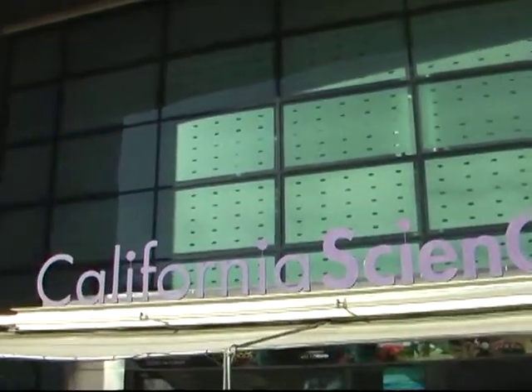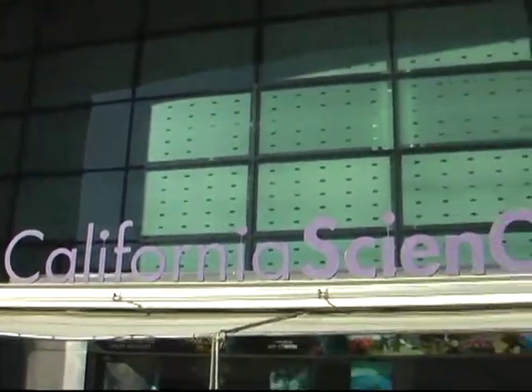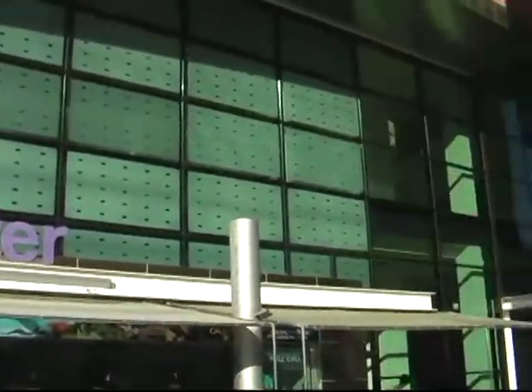My name is Darren Neumer and this is 28 Minutes. Standing next to me is Mr. William Harris. Mr. William Harris, tell us, where are we? You are here at the California Science Center, which is the state's official science museum. We're actually a public-private partnership and we do not charge general admission. We're here for all the people of California to come and enjoy.